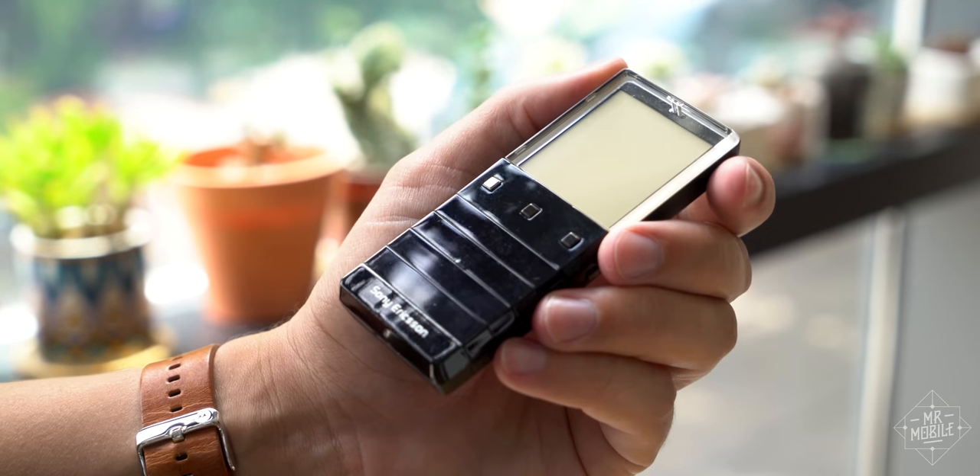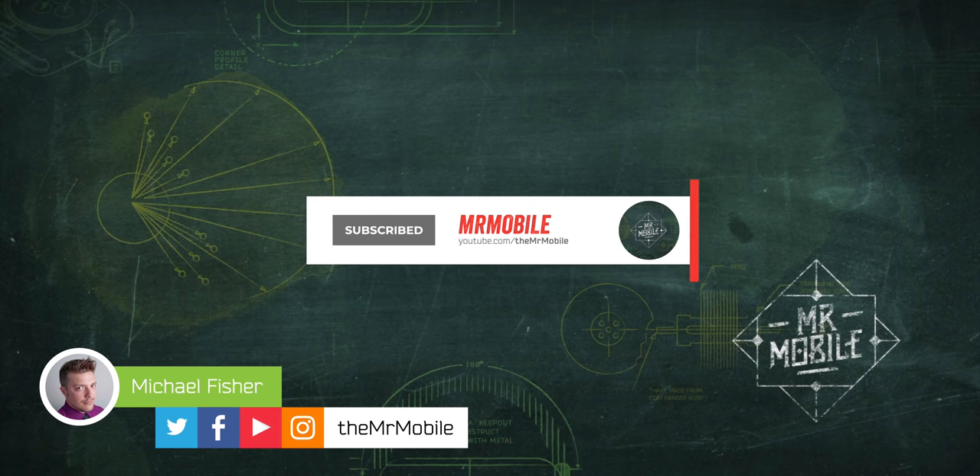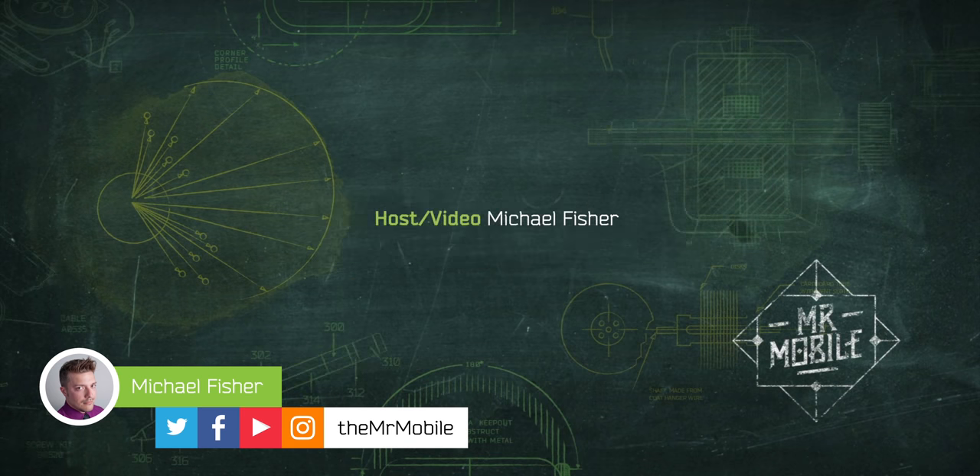Please subscribe to Mr. Mobile on YouTube so you don't miss it. Until next time, thanks for watching, and if you can't stay at home, then at least stay safe and please wear a mask while you stay mobile, my friends.